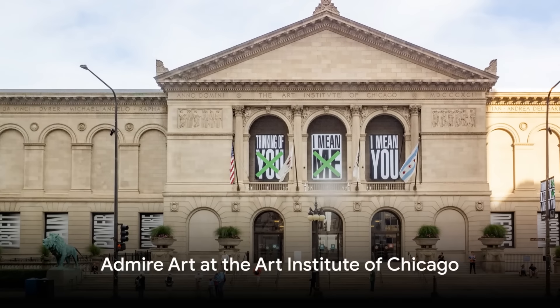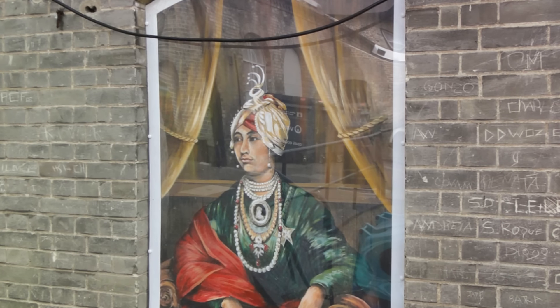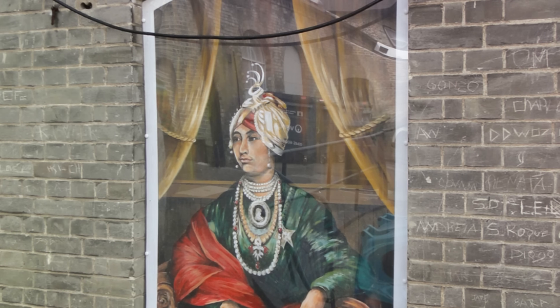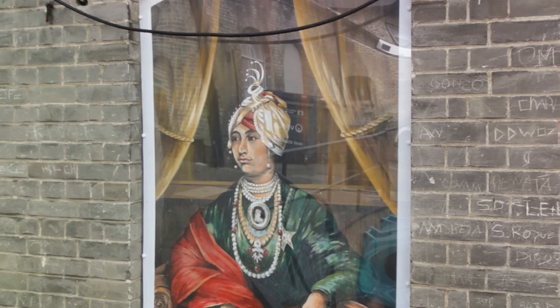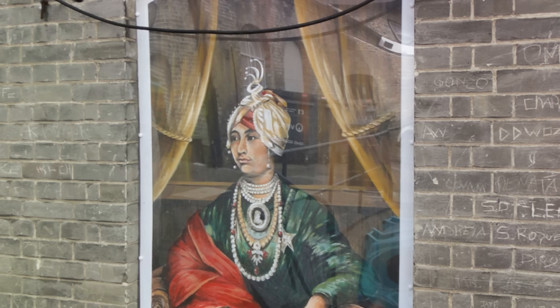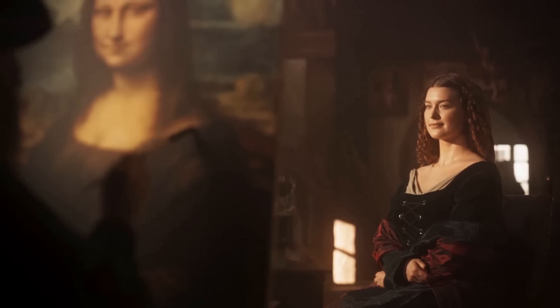Let's immerse ourselves in the world of art at the Art Institute of Chicago. This is no ordinary museum — it's a journey through time, a kaleidoscope of cultures, a symphony of ideas, and a testament to the human spirit's drive to create. The Art Institute of Chicago is home to an impressive collection of artworks that span the globe and traverse the ages, making it one of the premier art museums in the world. From the ancient to the avant-garde, the collection is a rich tapestry woven from countless threads of human creativity.